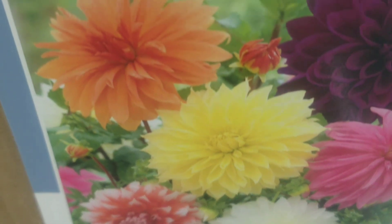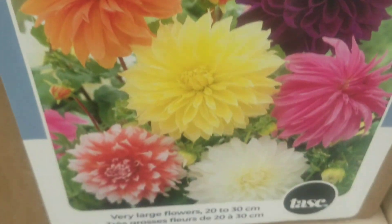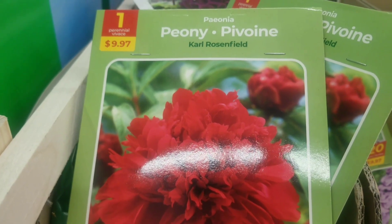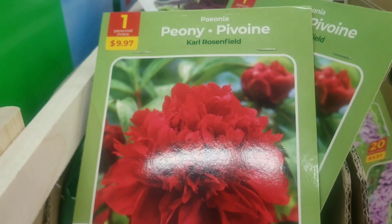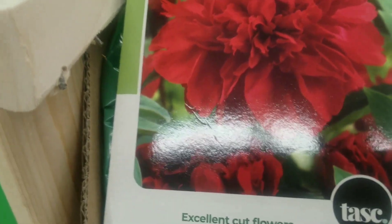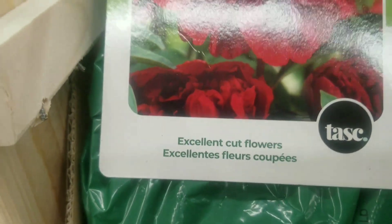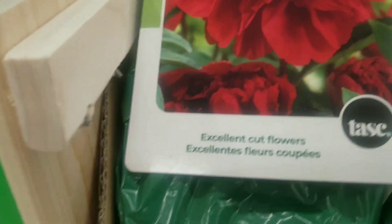Onto some more dahlias with these rich beautiful colors — that's the dinner plate assorted dahlias. They are very large flowers that grow 20 to 30 centimeters in size. And on to the peony — one bulb for $9.97 — that's a striking rich red, excellent for cut flowers.